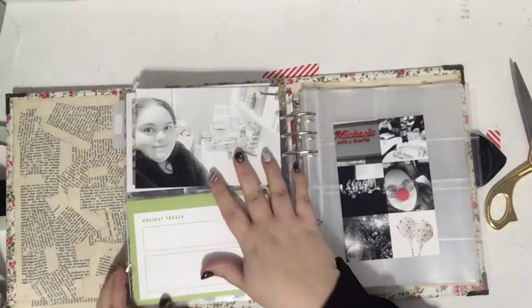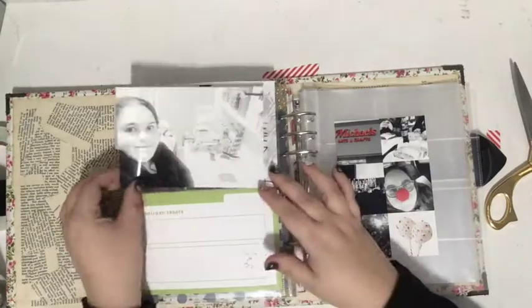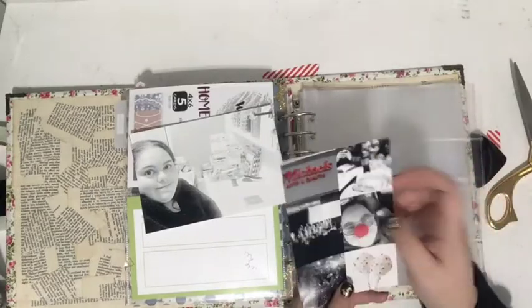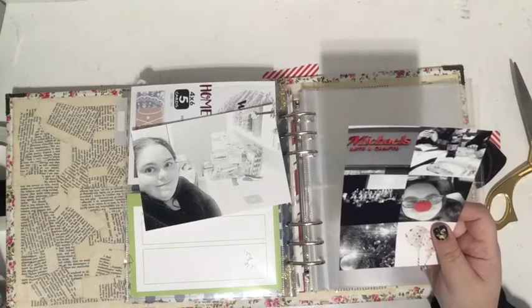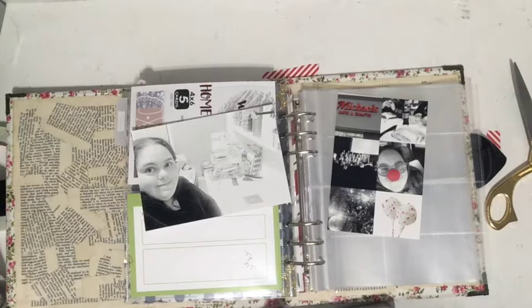Hi everybody, Tori here today with December Daily Day 9. I have a photo of me at my desk doing December Daily, and I have some photos here of my day on the ninth. I totally dropped something all over the floor — I'll clean it up in a second. The ninth was actually a really great day; I just had such fun. It was just such a good day, and I am going to document that today.